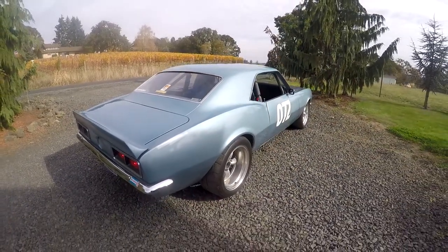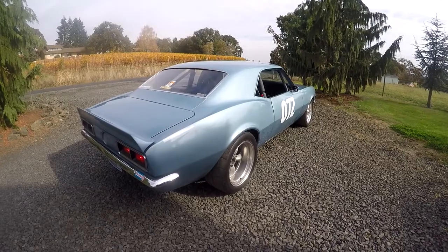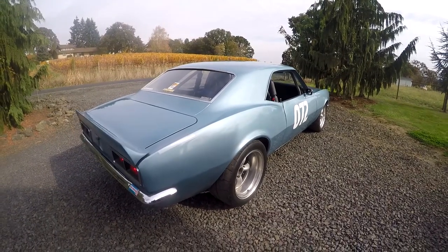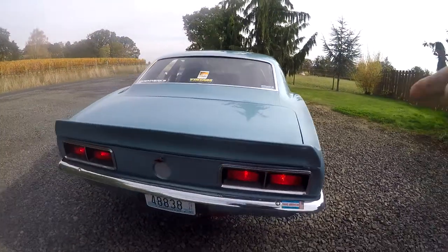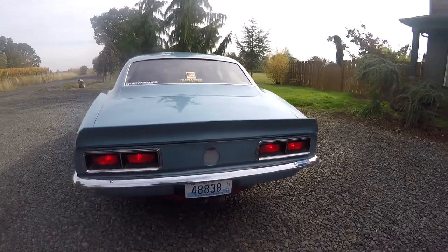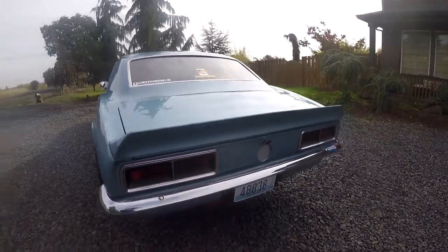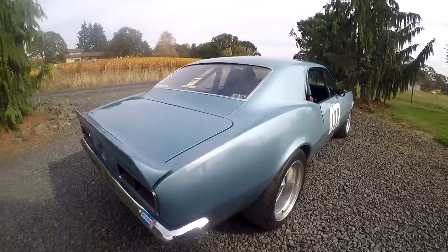The car just sounds great. You can hear how tight that motor is — definitely a fun car to drive. You can actually see the tail lights are working. So you can see the brake lights are working. We'll flip it around so you can see some more.